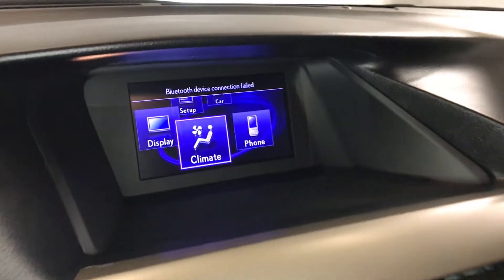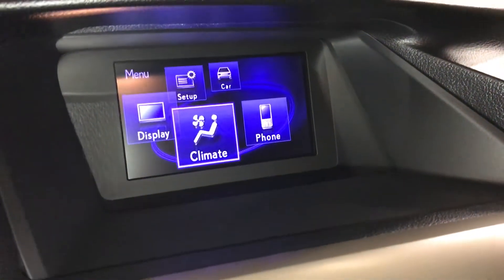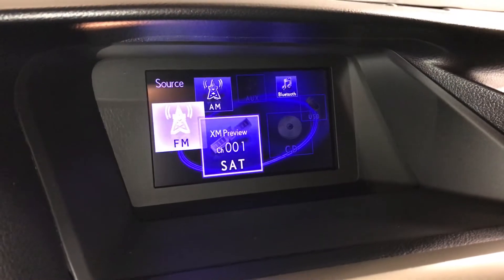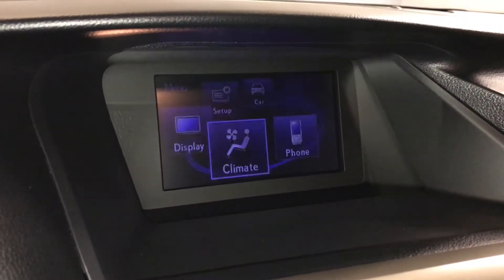There is a seven-inch display screen that houses your backup camera. Side mirrors are displayed when in reverse. It also features a 12-speaker Lexus premium audio system with AM, FM, HD radio, satellite, CD, Bluetooth, USB, and auxiliary.